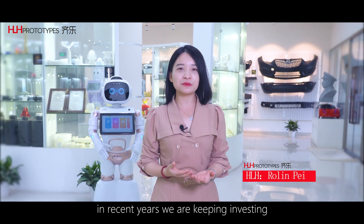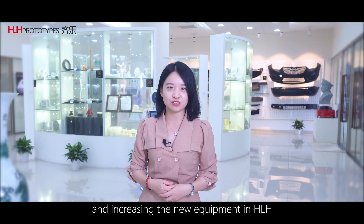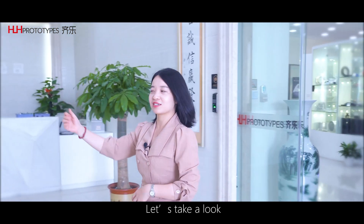Hi, Roland from HRH. In recent years, we have been continuously investing and expanding new equipment at HRH. Today, we'll start from CNC machining. Let's take a look.